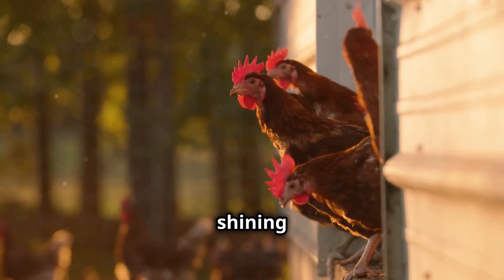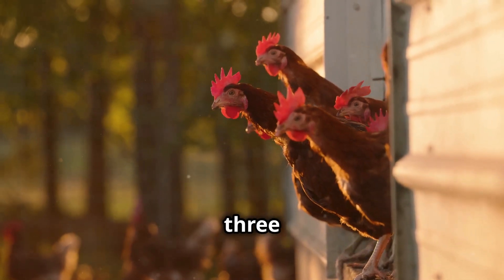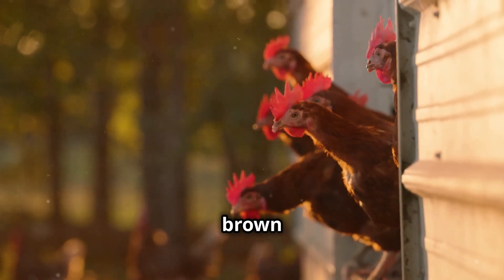Next up, we're shining a light on the Issa Browns, a hybrid breed known for their gentle nature and remarkable 300 to 320 large brown eggs per year.